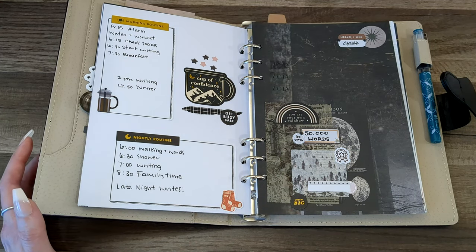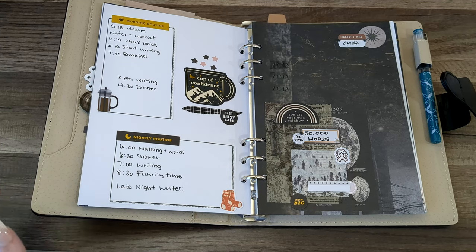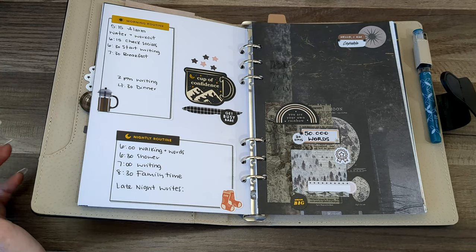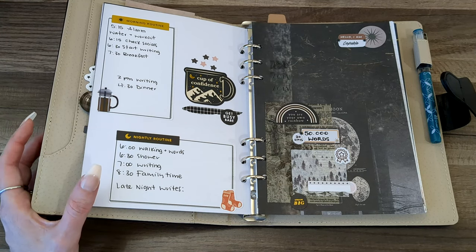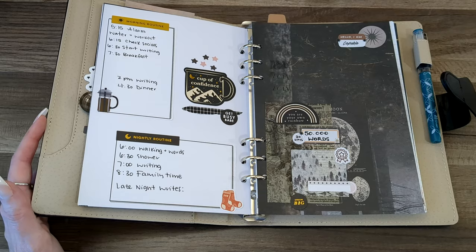I also wrote for my nightly routine: walking and words. Basically, that's going for a walk to reinvigorate myself and get a second wind — whether outside if weather permits or on the treadmill — while thinking about my story, maybe listening to my playlist. My brain works differently when I can walk away but still stay in my story, and that makes a big difference too. Just something to try if you want.